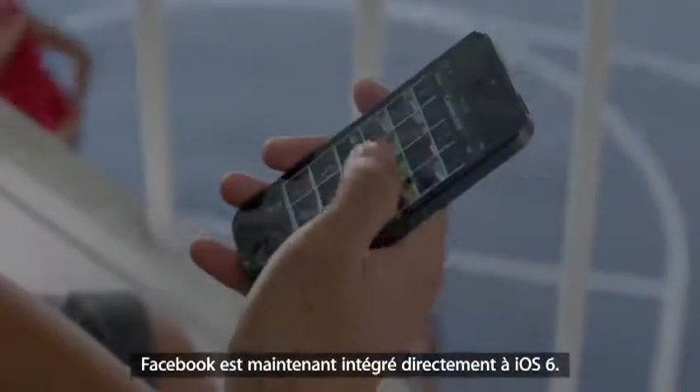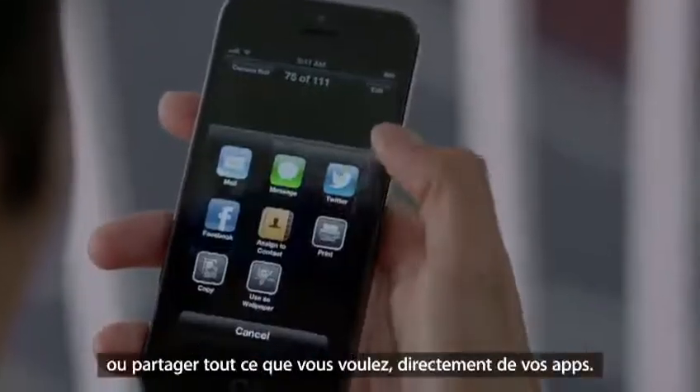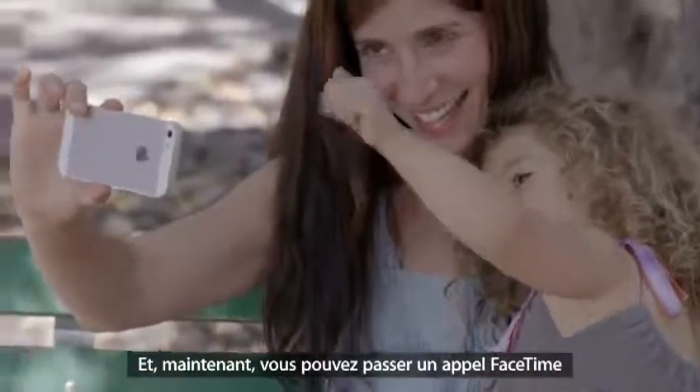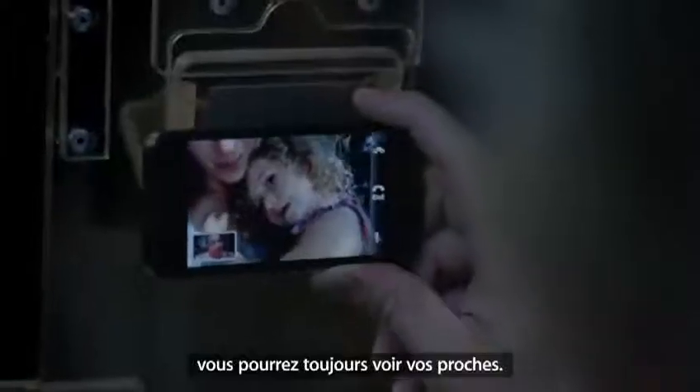And now, Siri can do more for you. Facebook is now integrated right into iOS 6, so you can post photos or share anything else you want to directly from your apps. And now you can make a FaceTime call right over the cellular network. So no matter where you are, you're always able to see the ones you love.